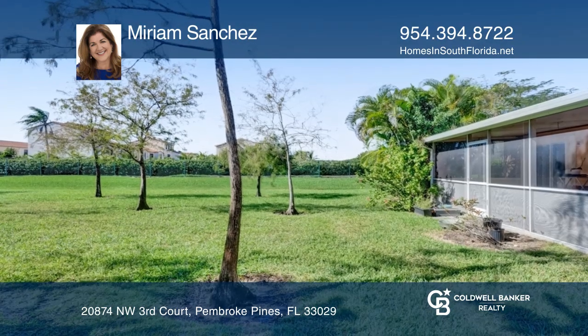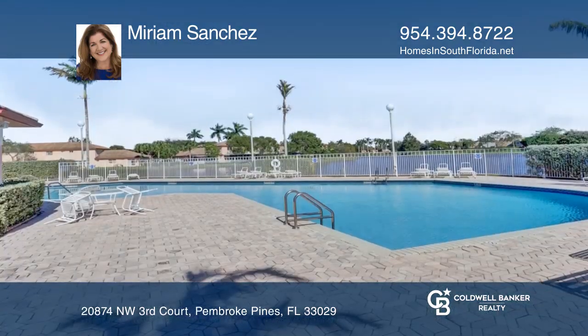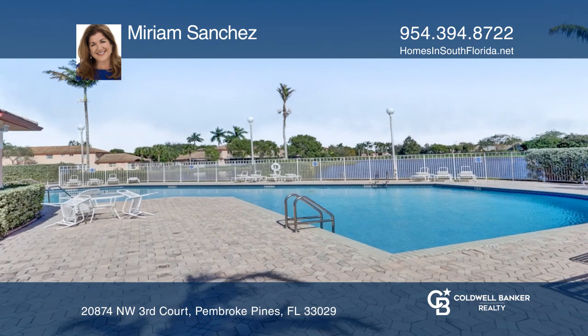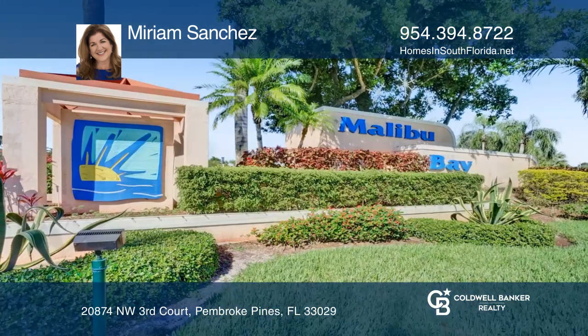Enjoy AC units installed in 2019, accordion shutters, and a screened back patio. Fall in love with your future home by contacting Miriam Sanchez to schedule a tour.